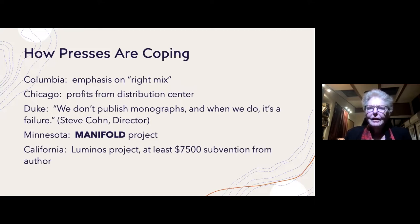All of the books in the Luminos Project that are available free on the web can also be purchased as print on demand. But when a print-on-demand book is sold, the profits do not go back to the author — they go into the Luminos Project to further fund the cost of producing the book.